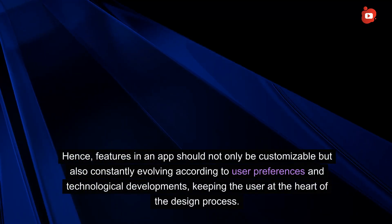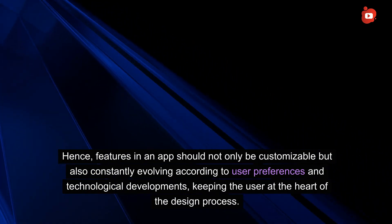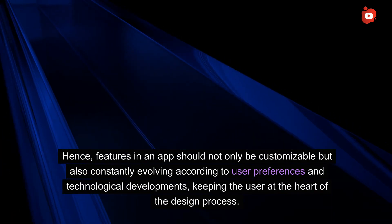Features in an app should not only be customizable but also constantly evolving according to user preferences and technological developments, keeping the user at the heart of the design process.